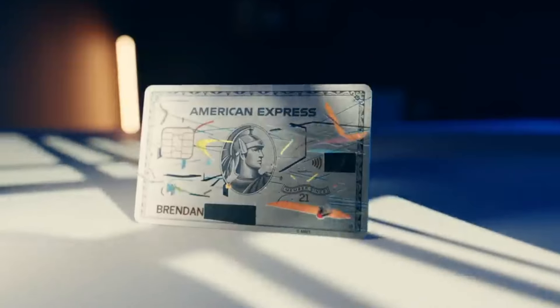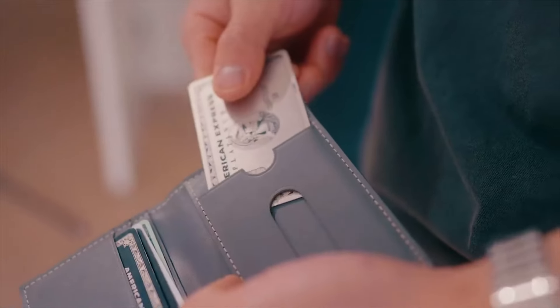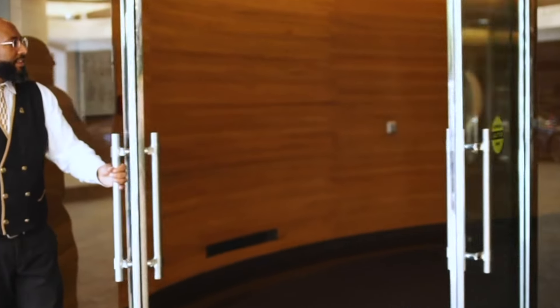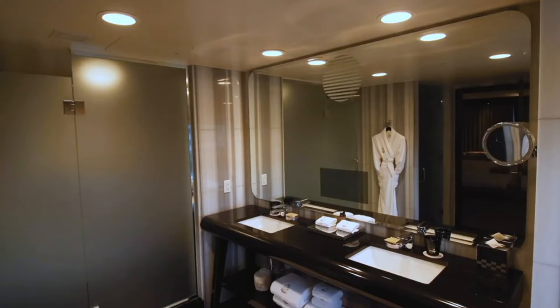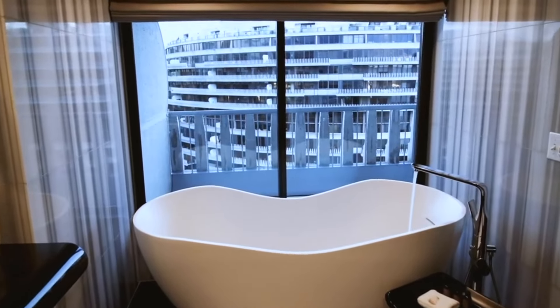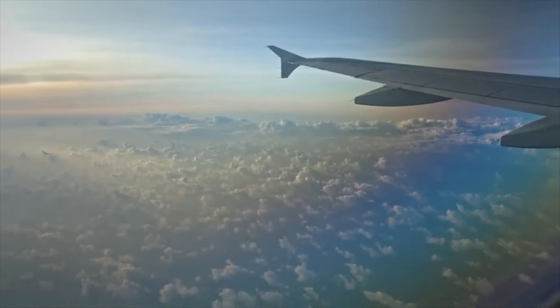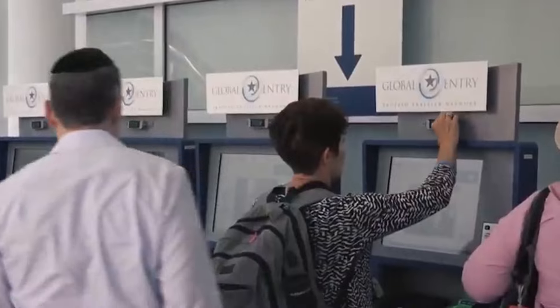First up, let's look into the benefits that people from the US have. Imagine you're jet-lagged after a long flight, but instead of heading straight home, you can unwind at a luxurious hotel booked through Amex's Fine Hotels Plus Resorts program. Just for swiping your Amex Platinum Card, you get a whopping $200 credit towards your stay. The Amex Platinum Card in the US is like a travel genie granting wishes.